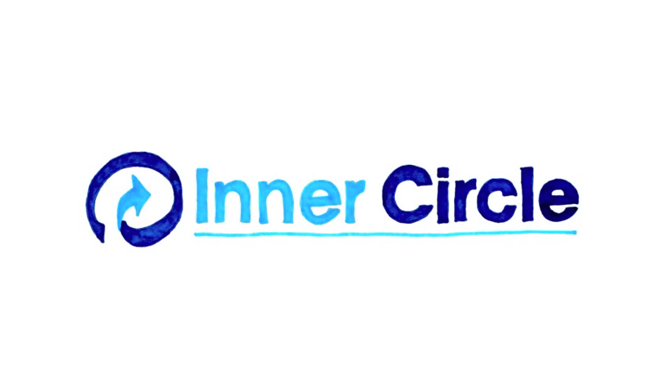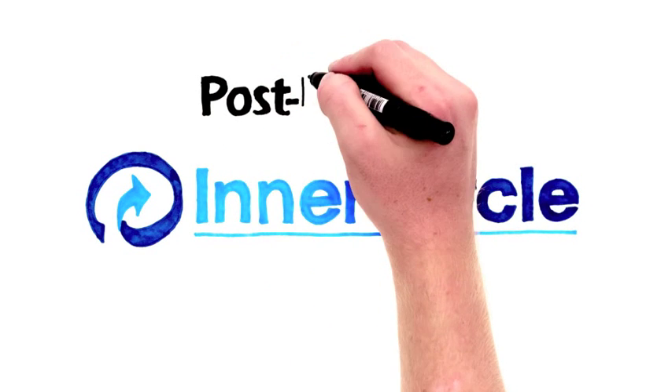Inner Circle — a new members-only program brought to you by The Post Bulletin.